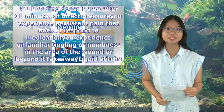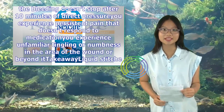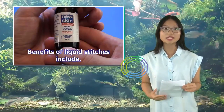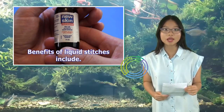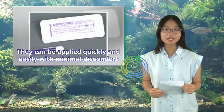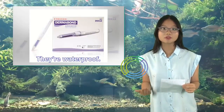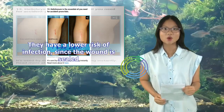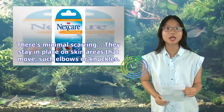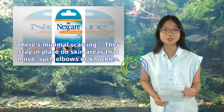Takeaway: Liquid stitches are a popular alternative to stitches and bandages for closing and protecting wounds. Benefits of liquid stitches include: they can be applied quickly and easily with minimal discomfort, they are waterproof, they have a lower risk of infection since the wound is sealed, there's minimal scarring, and they stay in place on skin areas that move, such as elbows or knuckles.